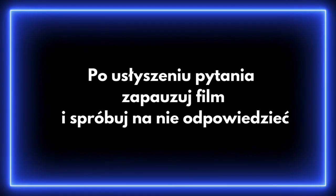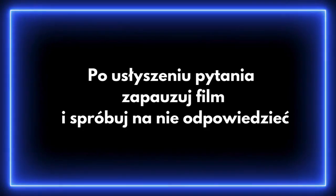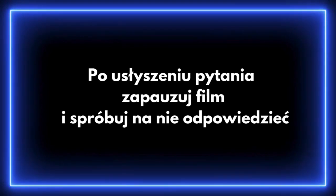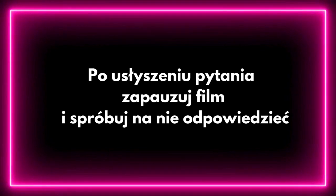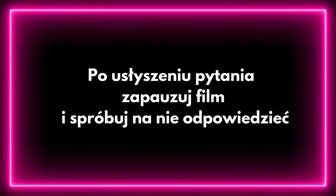A teraz odpowiedz na pytania. Jakie są nazwy warstw skóry? Jakie elementy skóry znajdują się w poszczególnych warstwach? Jakie funkcje pełni skóra? Jakie są wytwory naskórka? Jakie receptory znajdują się w skórze i jakie pełnią funkcje? W jaki sposób skóra uczestniczy w termoregulacji? Na czym polega synteza witaminy D3 w skórze? Dlaczego mieszkańcy Polski są bardziej narażeni na niedobory witaminy D3? Jakie funkcje pełnią gruczoły potowe i łojowe?